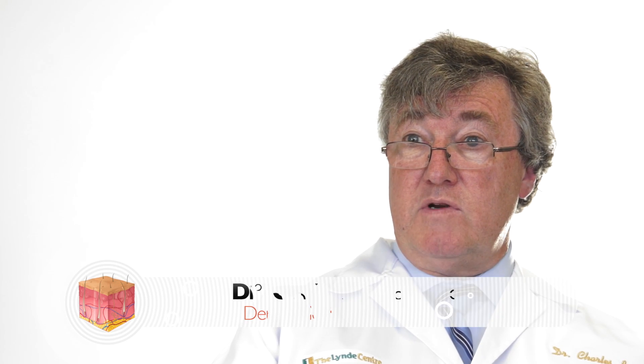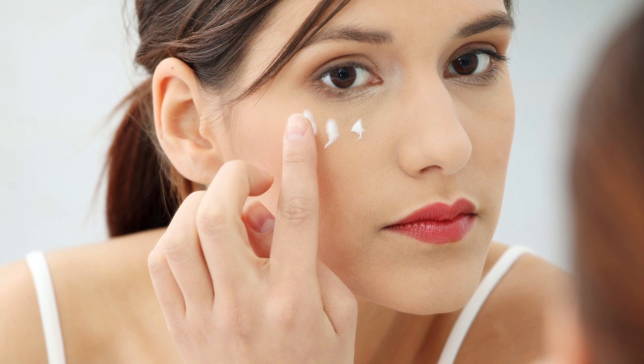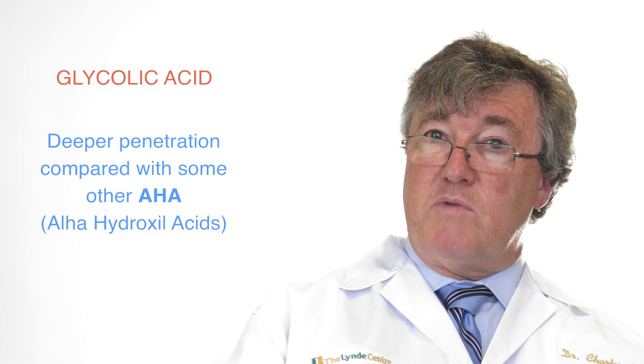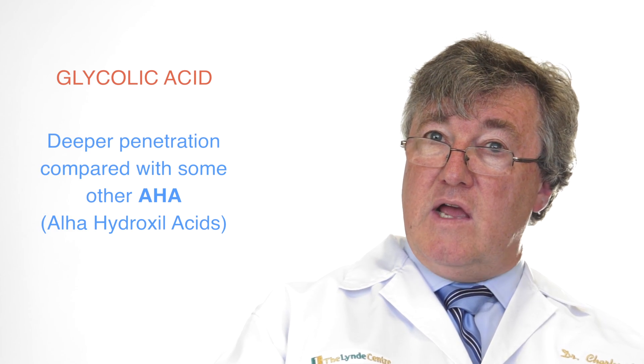Glycolic acid is an alpha-hydroxy acid. It's actually derived from sugar cane and it's been found for many, many years to be beneficial as an exfoliant to the skin, particularly as it is one of the milder forms of alpha-hydroxy acids that produce benefit. Glycolic acid is actually one of the smallest molecules of the alpha-hydroxy acids, and as such it allows much deeper penetration and much more benefit than some of the other alpha-hydroxy acids, or AHAs as they are known.